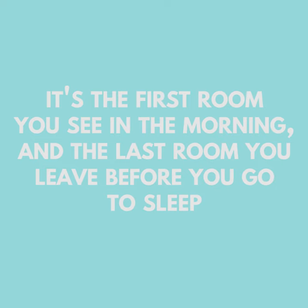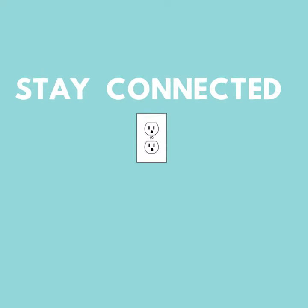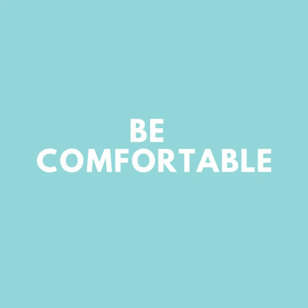Put a plug in there. It is common for people to use their iPhones or their iPads in the bathroom and for them to die. It's a great place to put a charger and be able to plug in while you're in there. Maybe put a stand for that as well.